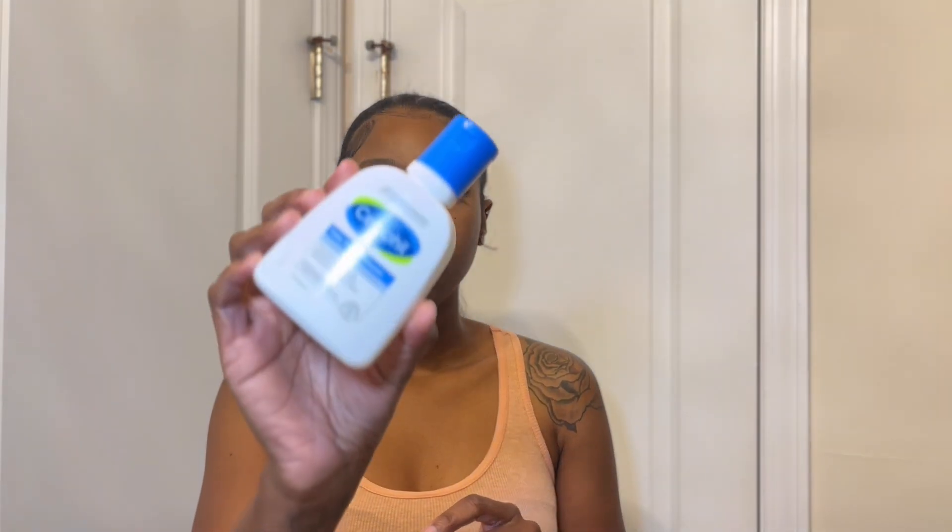Before I put any of that on, I use the CeraPhil Daily Facial Cleanser to wash my face. This is for a combination of oily and sensitive skin. I have mostly dry skin but this doesn't dry my skin out, so if you have oily skin this will work for you as well. It's good for nighttime makeup removal or a morning refreshing cleanse — just a little pump mixed with water and it gets all the dirt away.